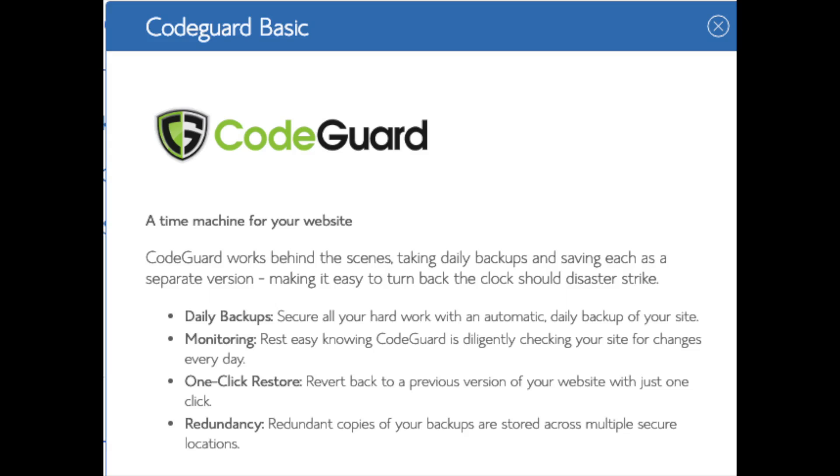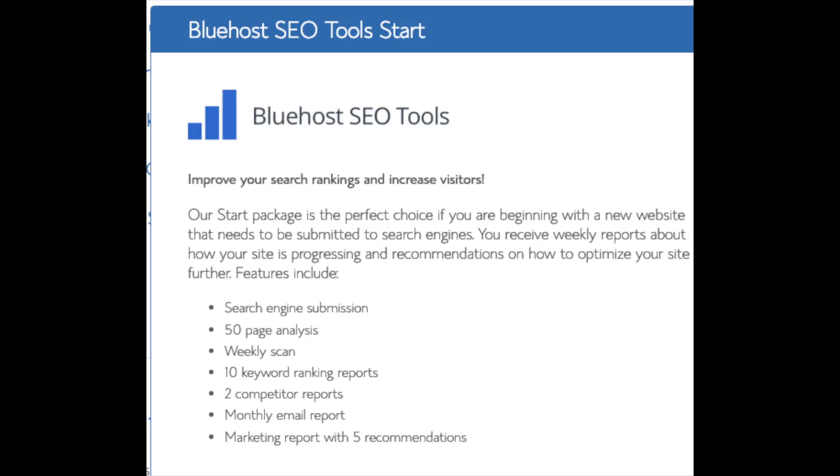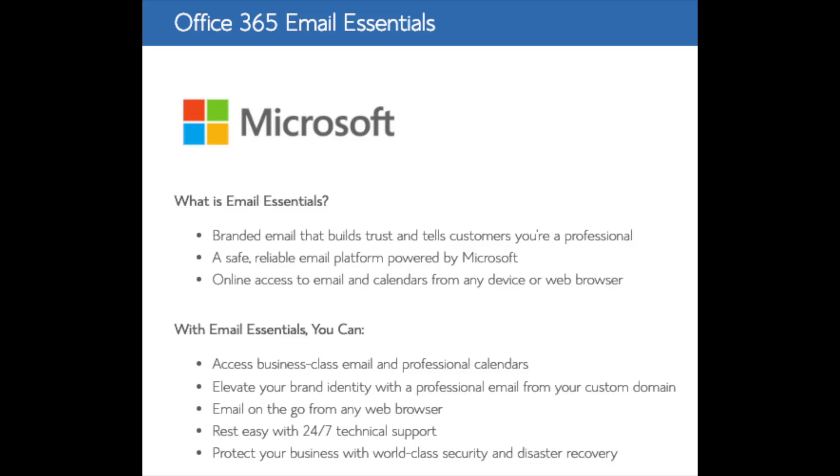You'll see CodeGuard — CodeGuard creates daily backups and allows you to restore your site with a click of a button in case something happens. There are free alternatives that work just the same. SEO Tools Start — you can keep that unselected. This add-on submits your site to search engines and provides a report on your site ranking and keyword rankings; submitting your site to search engines you can do for free. Office 365 Email Essentials is the email software Microsoft Outlook — if you'd like to have your email powered by this add-on, feel free to keep it selected, but it isn't necessary.